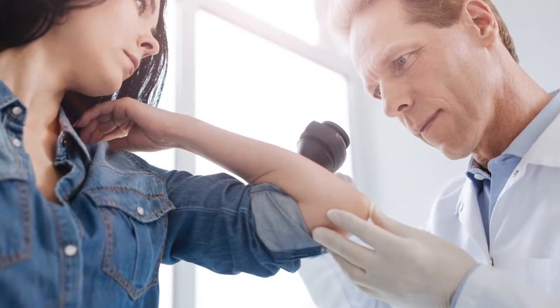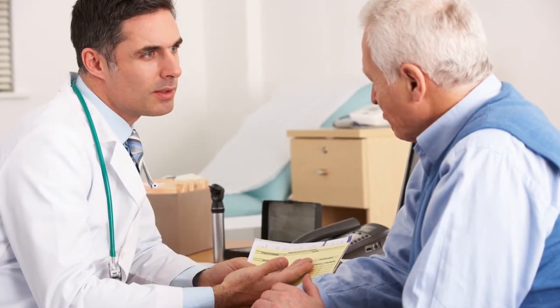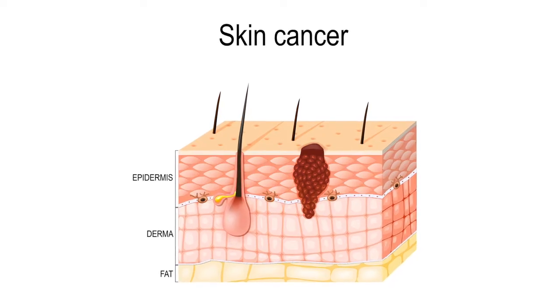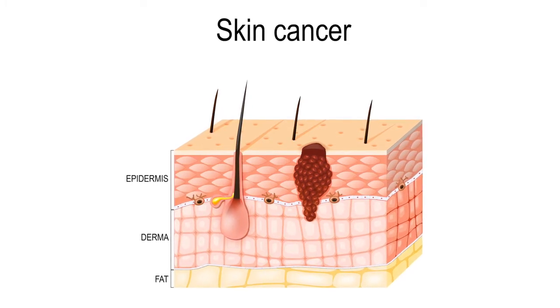When found in an earlier stage, melanoma can often be cured with surgery. However, melanoma is one of the most serious forms of skin cancer, and many factors are considered in making a treatment plan. In its later stages, melanoma can grow deep into the skin, called invasive melanoma.